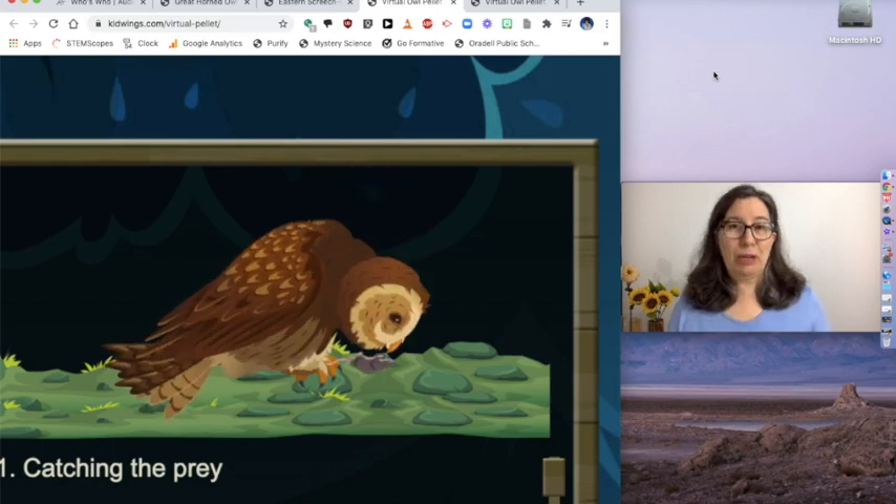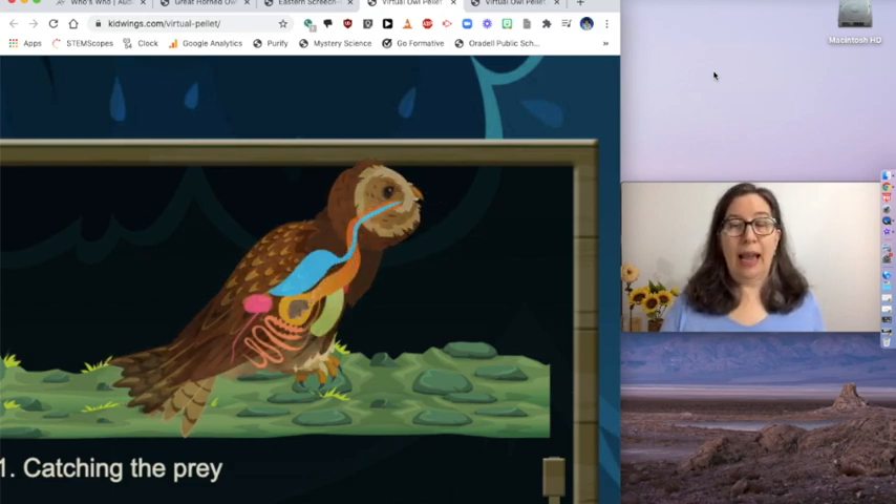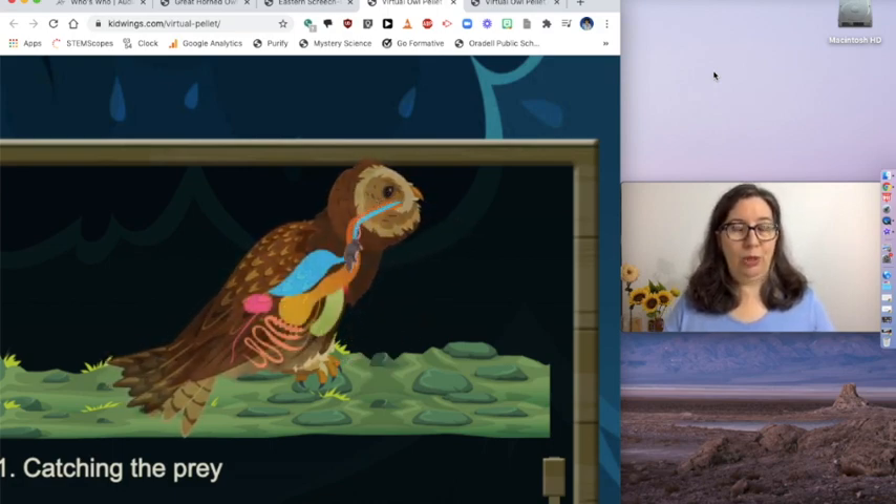The mushy parts of the mouse are the parts that they digest. That stuff moves on to the second stomach and the owl uses it for energy. The fur and the bones they don't need, so the owl smushes the fur and bones into a little ball called a pellet and then it spits it up.